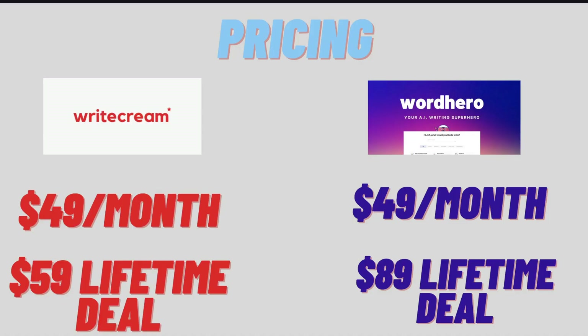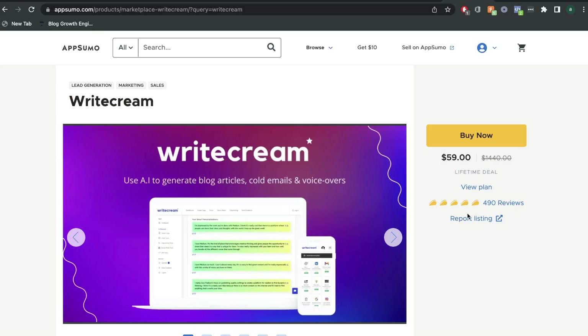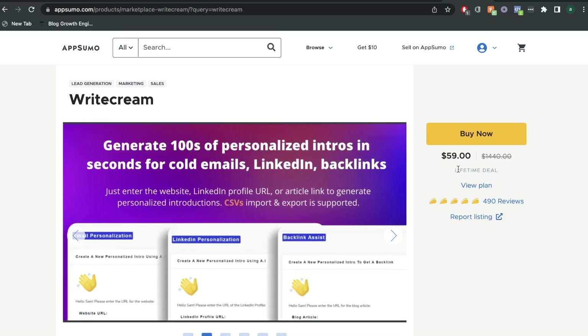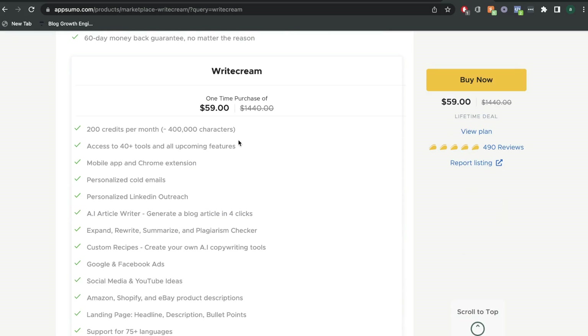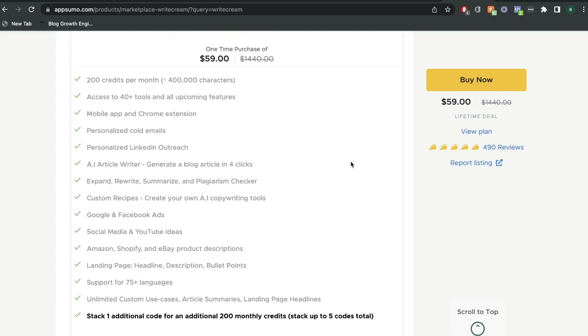Let's get started by taking a look at pricing. At the time of recording this video, you can get a lifetime deal for $60 for WriteCream, and for that one-time purchase of $60, you would get 400,000 characters or 200 credits each month, and you'll have access to all of the features and templates included in WriteCream.